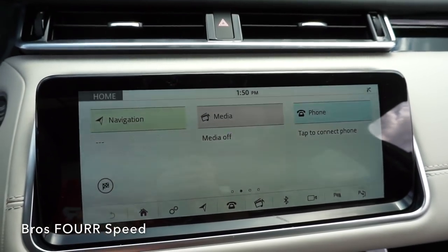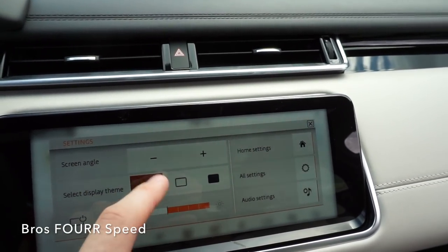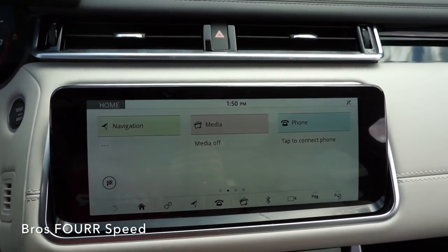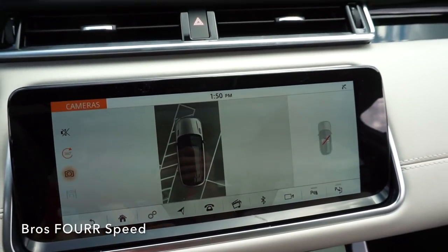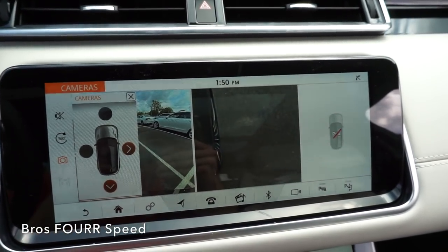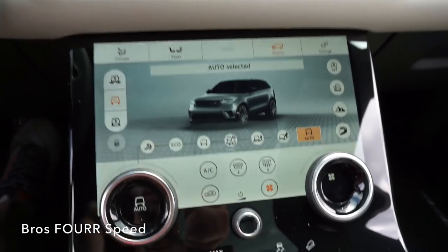Coming along the center we have two air vents. The first center screen has your navigation, media, and Bluetooth, along with a few other settings. The screen actually pops out slightly when the car is on. We can look at all the different cameras on the vehicle — we have your 360 view, and we can go through the front and rear camera just by pushing one of these arrows. There's also a camera under each side mirror so we can switch between left and right.